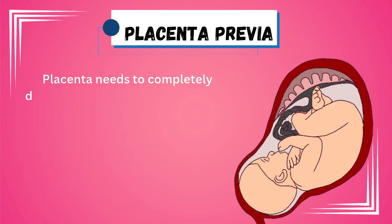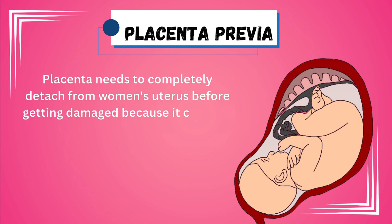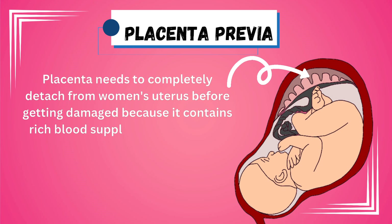The placenta has to be completely detached from the woman's womb before it gets damaged, as it can cause severe bleeding due to the rich blood supply of the placenta by the uterine arteries.